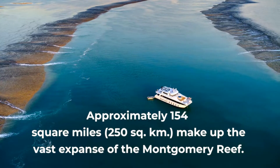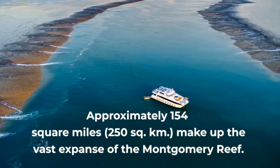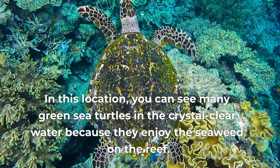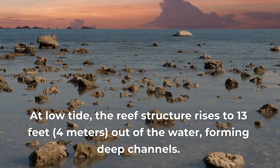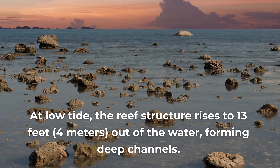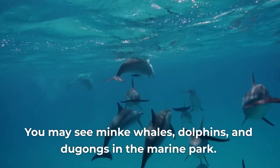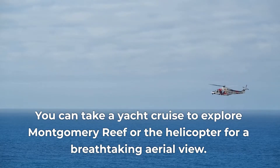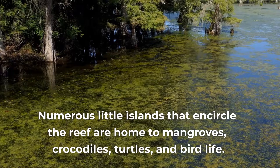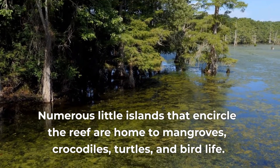Approximately 154 square miles, 250 square kilometers, make up the vast expanse of the Montgomery Reef. In this location, you can see many green sea turtles in the crystal clear water because they enjoy seaweed on the reef. At low tide, the reef structure rises to 13 feet, 4 meters, out of the water, forming deep channels. You may also see minke whales, dolphins, and dugongs in the marine park. You can take a yacht cruise to explore Montgomery Reef or take a helicopter for a breathtaking aerial view. Numerous little islands that encircle the reef are home to mangroves, crocodiles, turtles, and bird life.